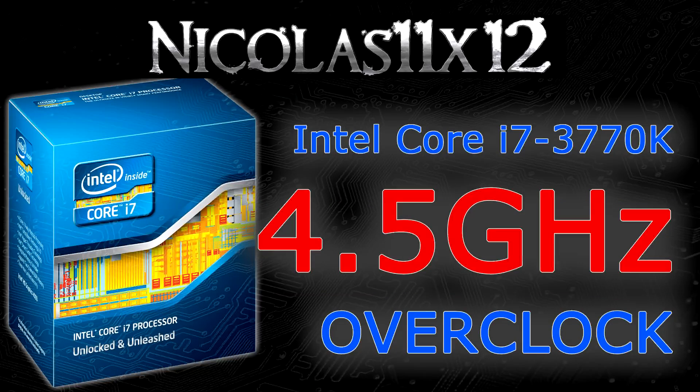Welcome to the Niklas 11x12 technology. Today I'd like to show you how well the Intel Core i7-3770K Ivy Bridge CPU actually performs when overclocked.